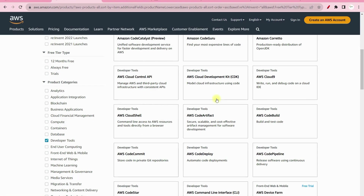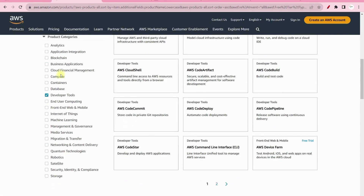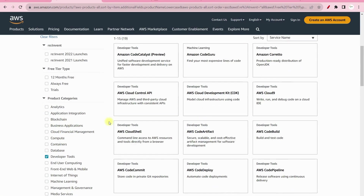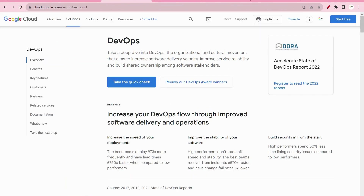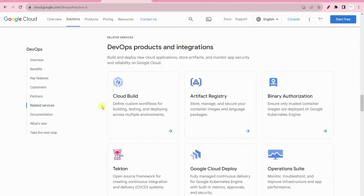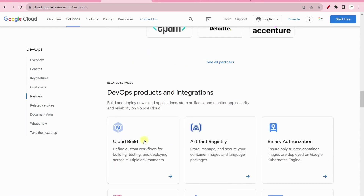Similarly, if you are working on AWS, they have DevOps-related services under the developer tools category — services like CodeArtifact, CodeBuild, CodeCommit, CodeDeploy, and CodePipeline all belong to the DevOps domain. If you go to the GCP portal, under the Solutions section there is a DevOps option. Inside that, under related services, you will see Cloud Build, Artifact Registry, Google Cloud Deploy, and Operations — all of which belong to DevOps.